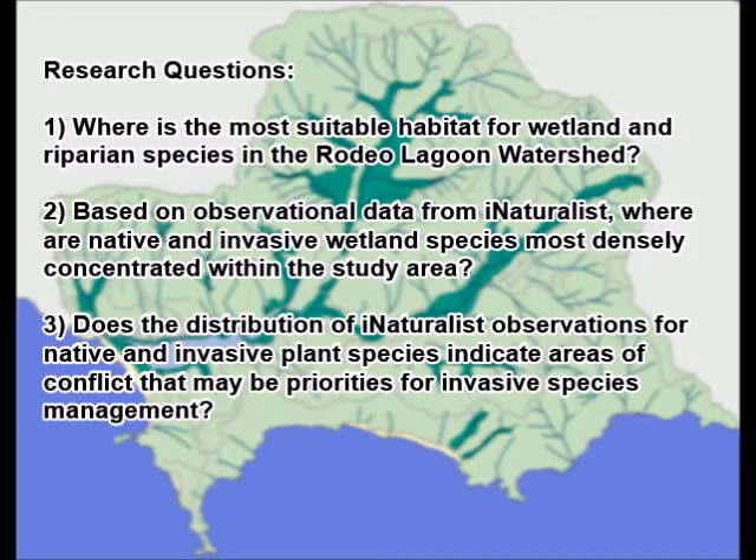To reach these objectives, we ask the following research questions. First, where is the most suitable habitat for wetland and riparian species in the Rodeo Lagoon watershed? Second, based on observational data from iNaturalist, where are native and invasive wetland species most densely concentrated within the study area? Third, does the distribution of iNaturalist observations for native and invasive plant species indicate areas of conflict that may be priorities for invasive species management?